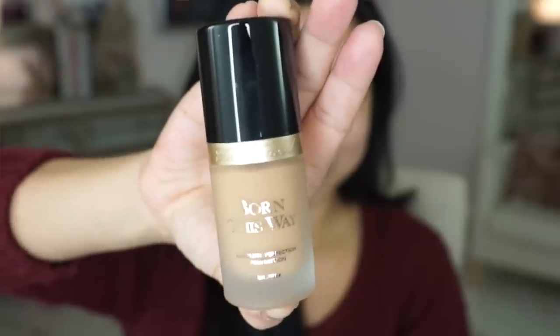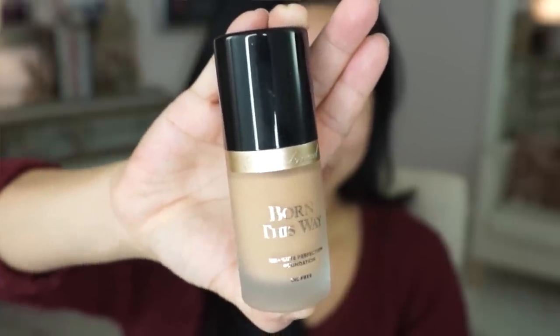Hey guys! So today's first impression has been highly requested since it came out. It's called Too Faced Born This Way. It's an oil-free foundation that has medium to full coverage. I got this at Sephora, it retails for $39, and wow, this packaging is very fancy.